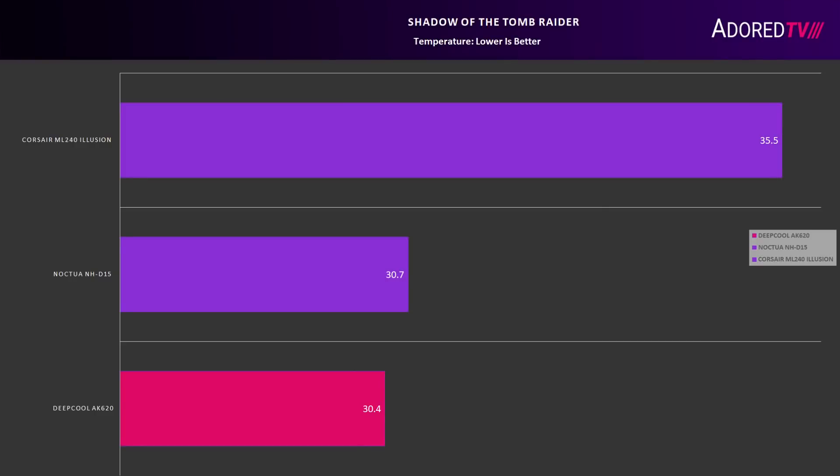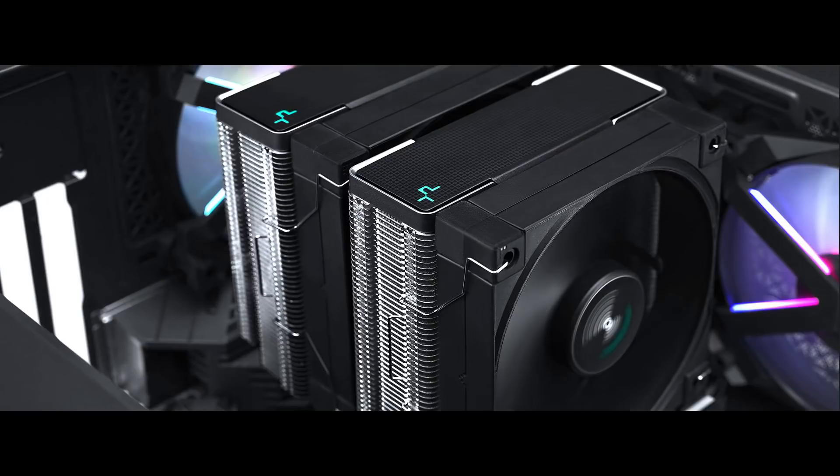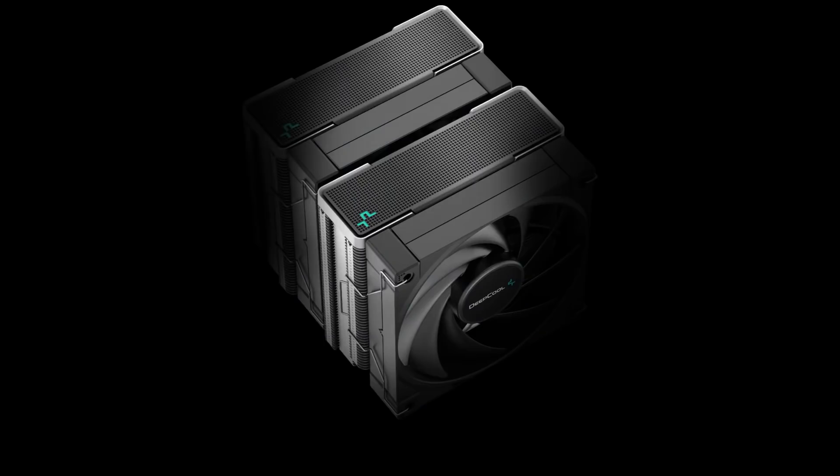Overall, I'm very impressed with Deepcool's AK620. It is extremely simple to install and provides the same overall performance as Noctua's NHD15, all the while being $30 cheaper. The only thing I didn't like is that they failed to include an LGA1700 adapter with it, but Deepcool will provide these free of charge to anyone who purchases the AK620. And that's a wrap for today's review — let us know in the comments what you think.